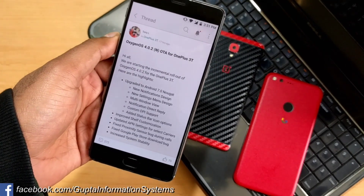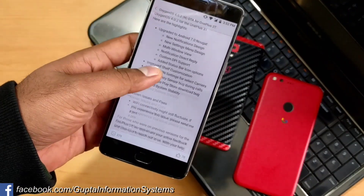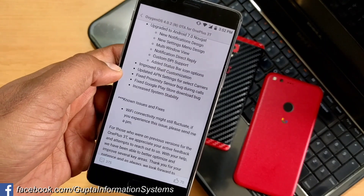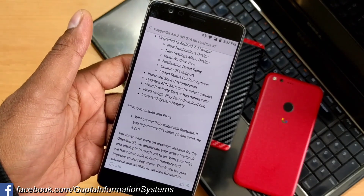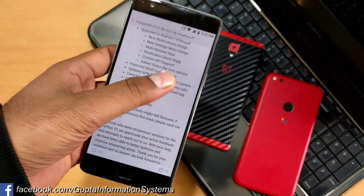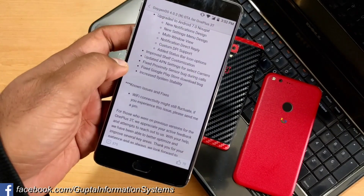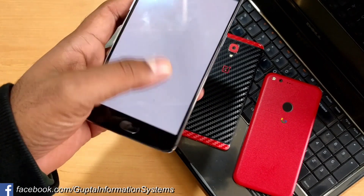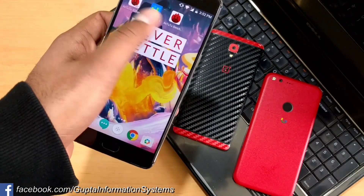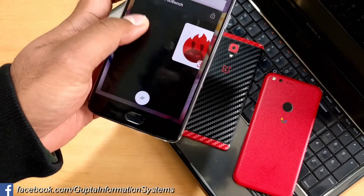You can see the new Android Nougat features listed in the changelog. The important fixes are: number one, the fixed proximity sensor bug during calls — if you received a call, your screen was not turning off. Number two, the Play Store bug — if you tried to download any application it was not working, but now it's working perfectly.